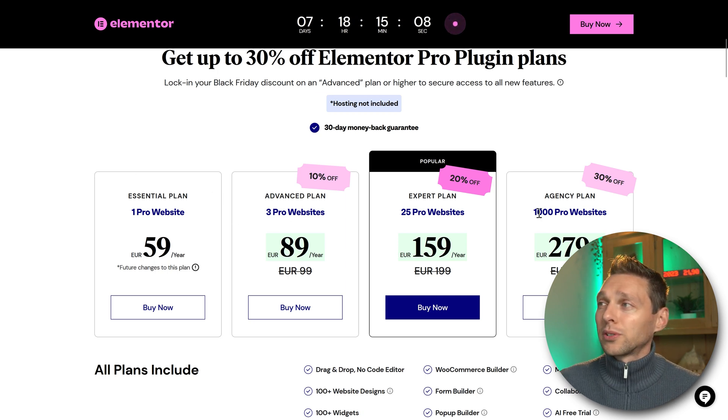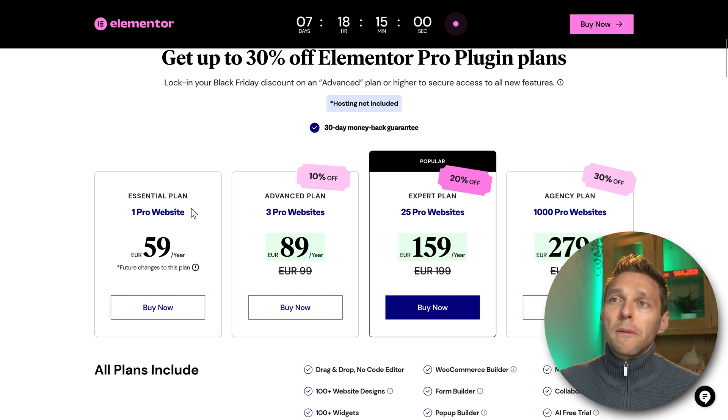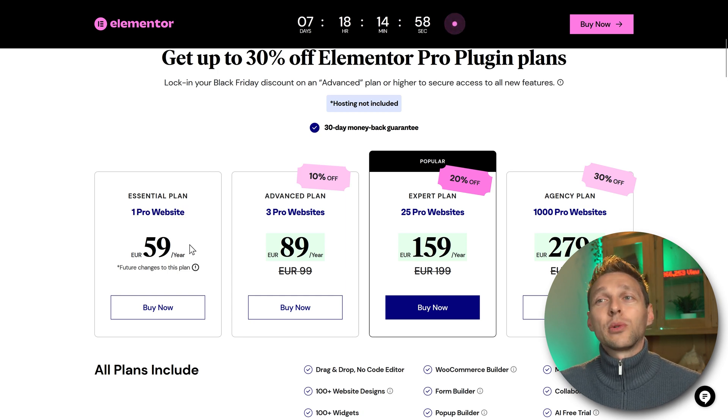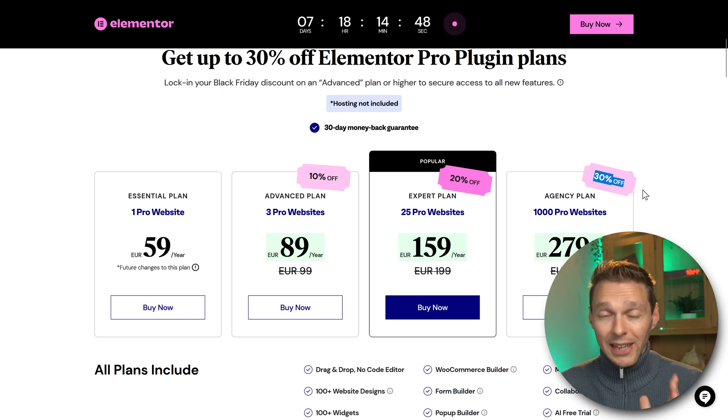If you want to cover 1,000 websites, you pay 280 euros each single year. If you can afford it, that's no problem at all. If you just want one website, go with 60 euros a year. You can buy Elementor Pro with a 30% discount, which is the biggest discount within Elementor for the entire year.